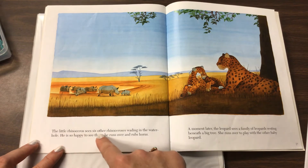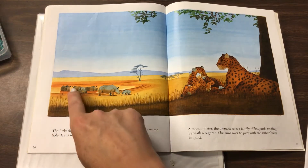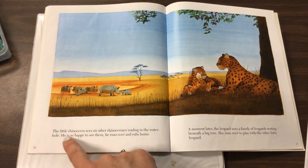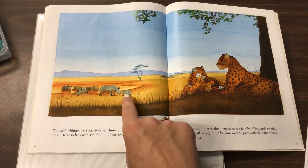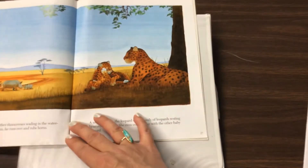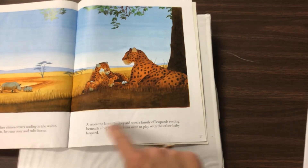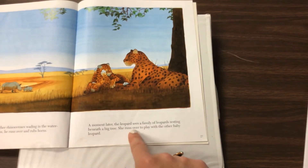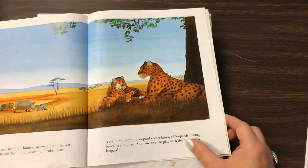The little rhinoceros sees six other rhinoceroses waiting in the water hole — it's a big pool down there for them. He is so happy to see them, he runs over and rubs horns. So here he is over here with the other rhinoceroses. A moment later, the leopard sees a family of leopards resting beneath a big tree. She runs over to play with the other baby leopard. So they're all playing under the tree.